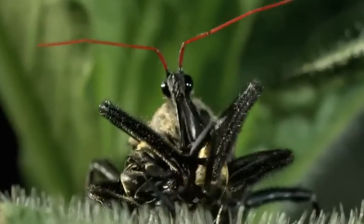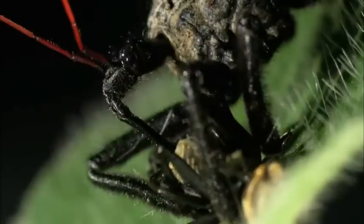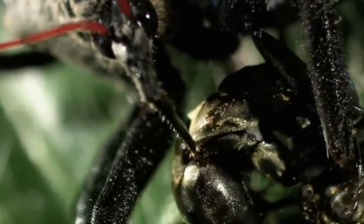It's been a red-letter day for the flag-tail. No mess. No fuss. Everything you'd expect from an experienced assassin.